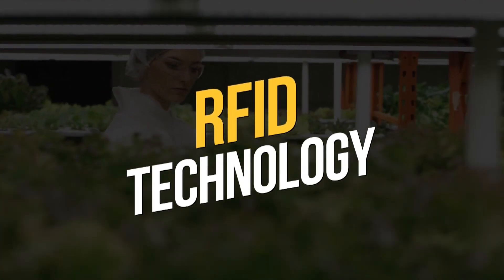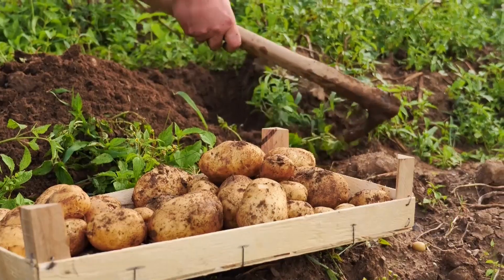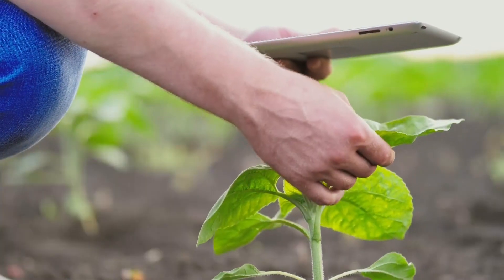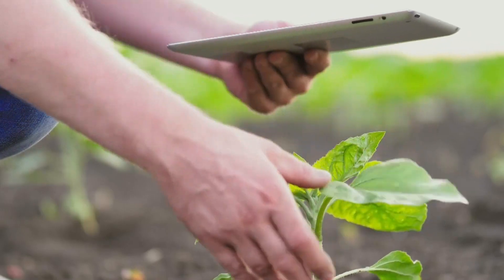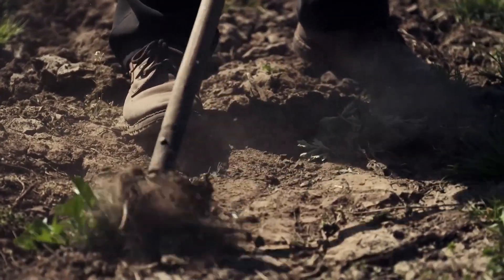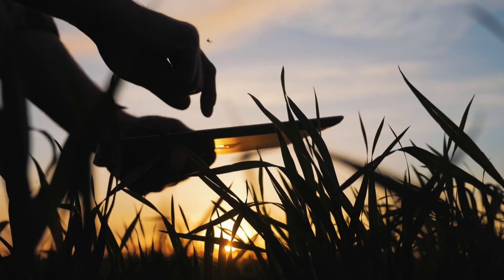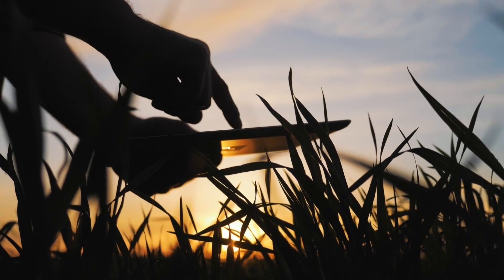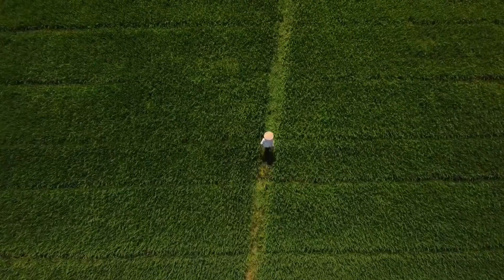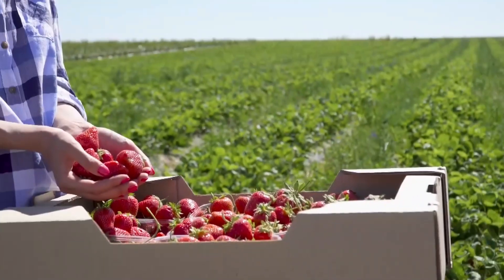RFID technology: the soil and water sensors mentioned earlier have set a foundation for traceability. The industry has only begun to realize this infrastructure, but it's taking shape quickly. These sensors provide information that can be associated with farming yields. We're living in a world where a bag of potatoes can have a barcode that you can scan with your smartphone in order to access information about the soil that yielded them. A future where farms can market themselves and have loyal consumers track their yields for purchase is not far-fetched.